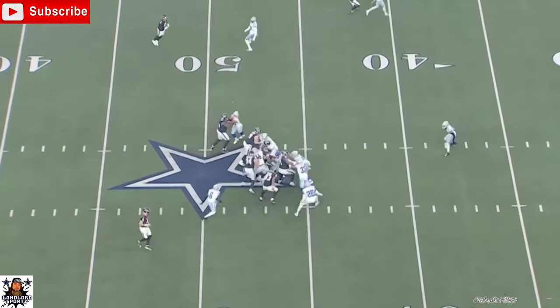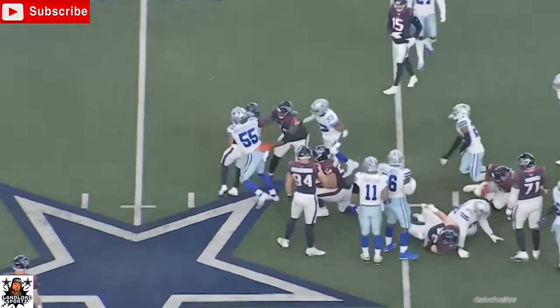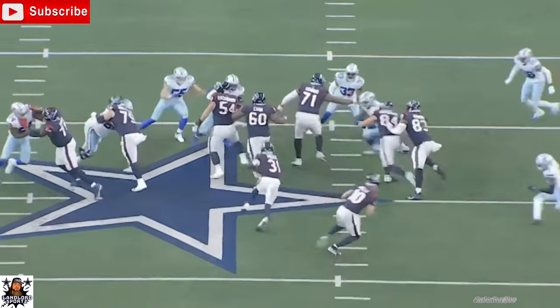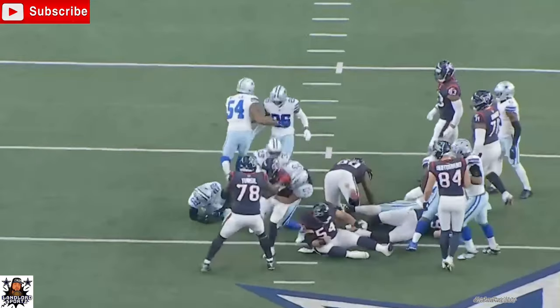This play right here, he's getting through the trash, finds the ball carrier, wraps him up. Makes sure the play doesn't get worse than it was — he gained about three, four yards, so it wasn't too bad. But you see how LVE was patient: took on a block, tried to find him, and got him down. Good job by LVE.